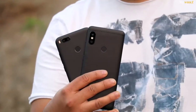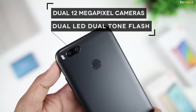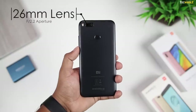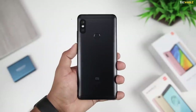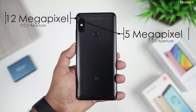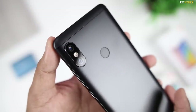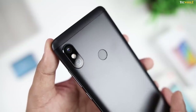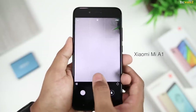Let us first get the specifications out of the way. Mi A1 packs in dual 12 megapixel cameras with dual LED dual tone flash. One of the cameras has a 26mm lens with f2.2 aperture, while the other one has a 50mm telephoto lens with an aperture of f2.6. Main camera on the Redmi Note 5 Pro has a 12 megapixel sensor with f2.2 aperture. Secondary camera has a 5 megapixel sensor with f2.2 aperture, used for capturing depth information for portrait shots. You get dual LED single tone flash on this one. You cannot switch between the lenses while taking images on the Redmi Note 5 Pro, but you can do that with the Mi A1.